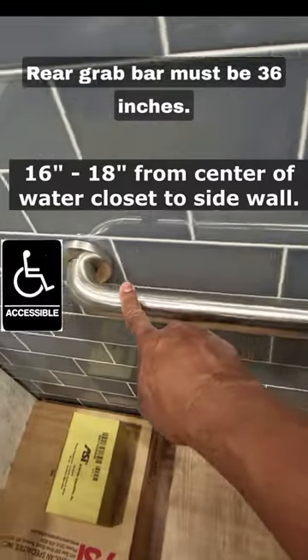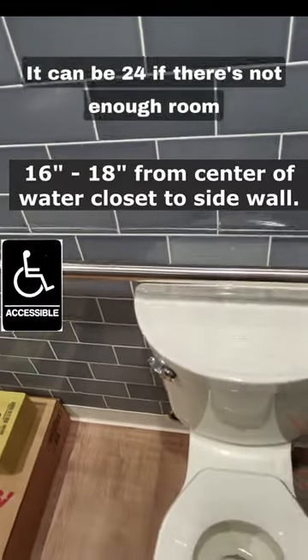The rear grab bar must be 36 inches. It can be 24 inches if there's not enough room to accommodate.